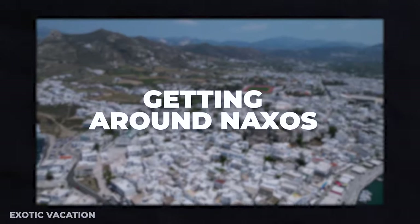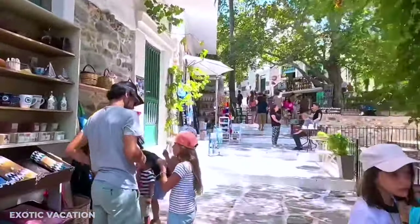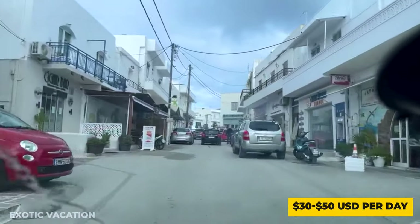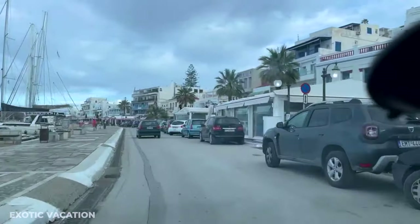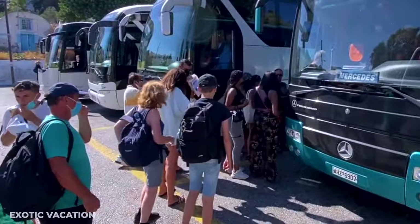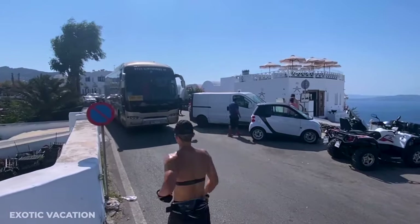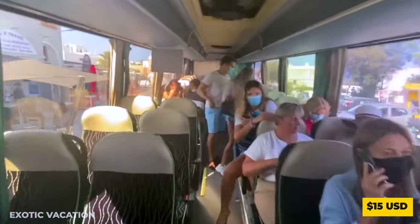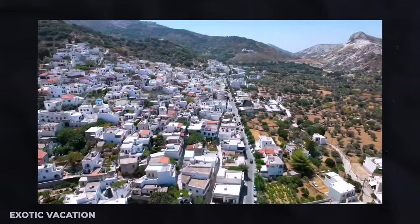Getting Around Naxos: Kickstart your adventure with ease. Rent a car or a scooter for about $30 to $50 USD per day, offering the freedom to explore at your own pace. Prefer public transport? Opt for the island's reliable bus service with a day pass costing around $15 USD, connecting you to all major attractions.